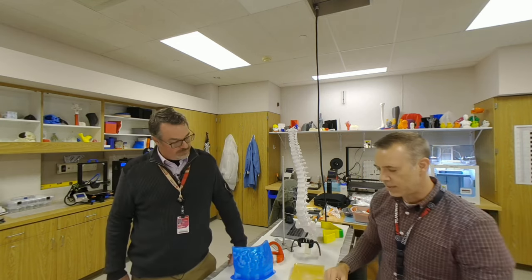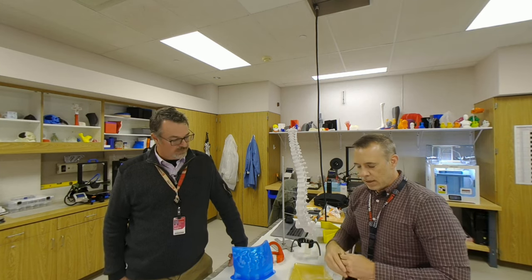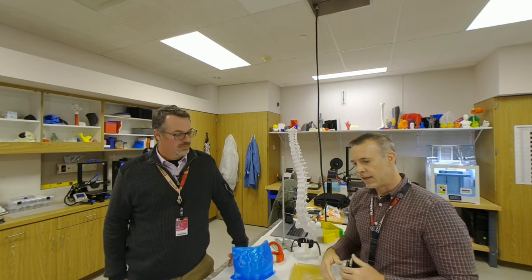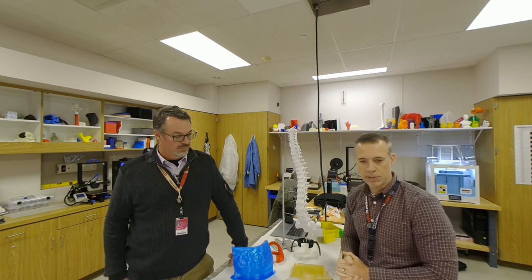Yeah. This is kind of what kicked off everything for me in the 3D lab. As I mentioned earlier, I started 3D printing little bits and pieces for equipment. The kind of breakthrough moment for me — what really gave me the full support from the hospital to start this lab — was this device here, which we call radiation therapy bolus.